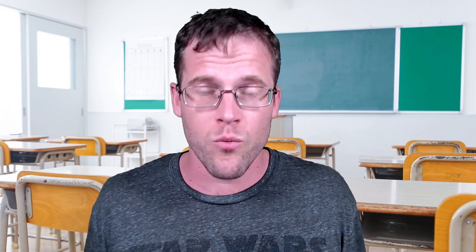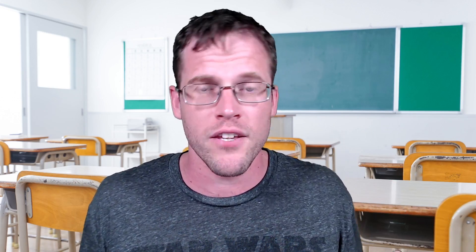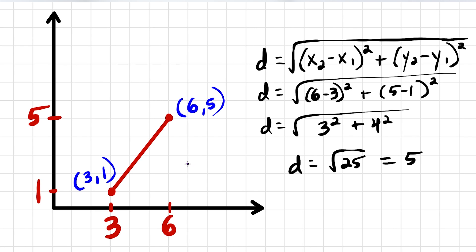Tip number six: connect your math. When you're learning new math, it's very important that you try to connect it to the math that you already know. So let's say you were learning the distance formula. In a situation like this, you want to find the distance between the points (3, 1) and (6, 5). You apply the distance formula correctly and get the correct answer. But there's another way to do this — you look at the distance formula and ask yourself, when have you seen the sum of two squares before in a situation where you're trying to find a missing side? And that might make you think of the Pythagorean theorem.